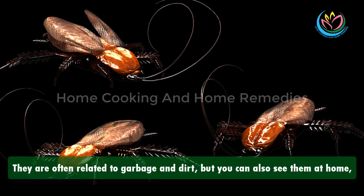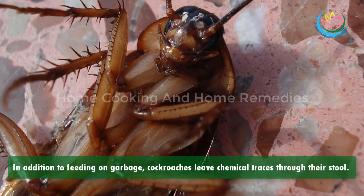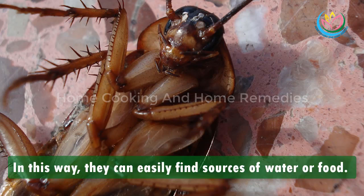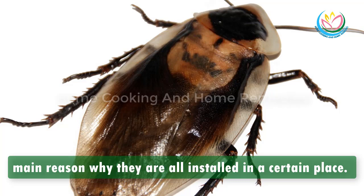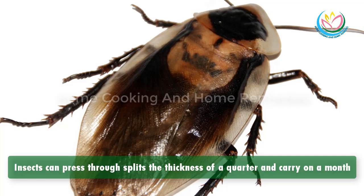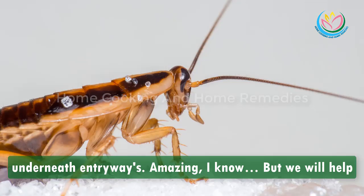Cockroaches are nasty insects — their physical appearance may scare everyone and they are often related to garbage and dirt, but you can also see them at home walking in your pantry or bedroom. In addition to feeding on garbage, cockroaches leave chemical traces through their stool, which helps them easily find sources of water or food. That is a way of communication between them and the main reason why they are all gathered in a certain place. They can press through splits the thickness of a quarter and enter your home in sacks, boxes, and even through entryways.